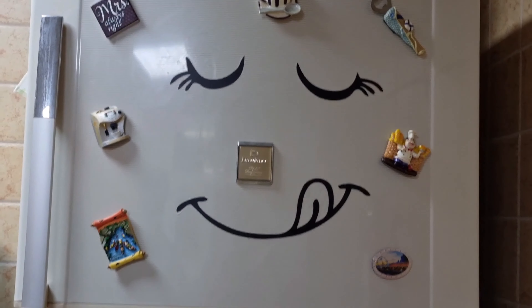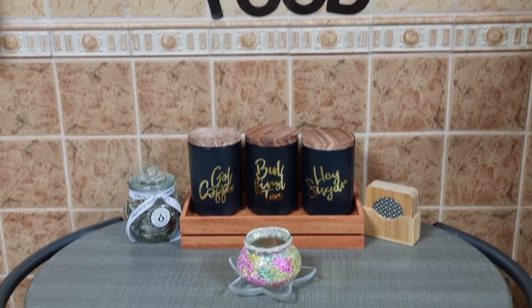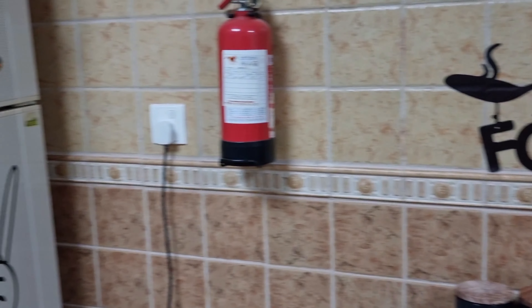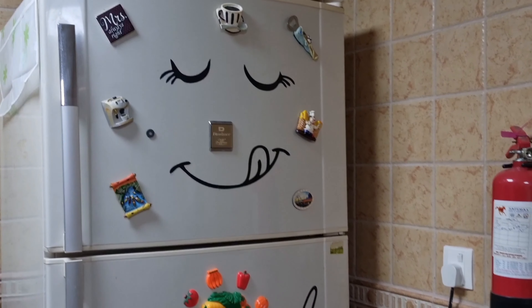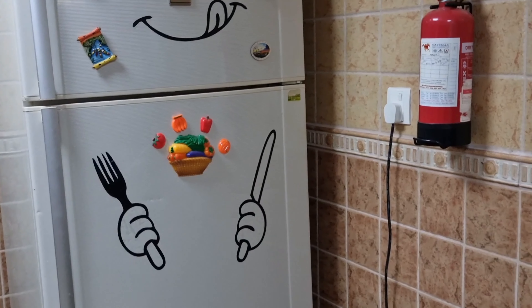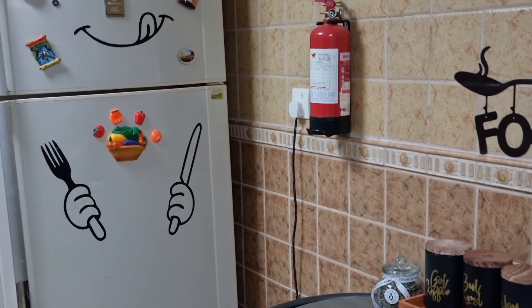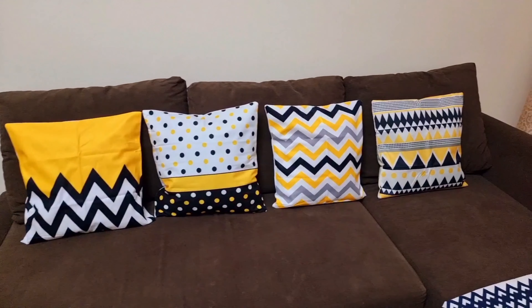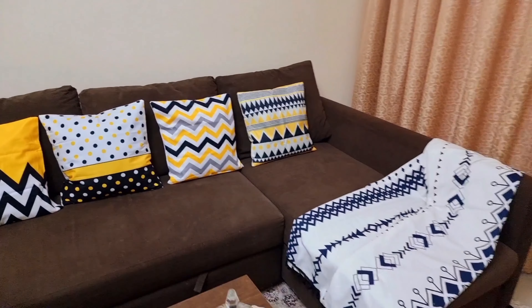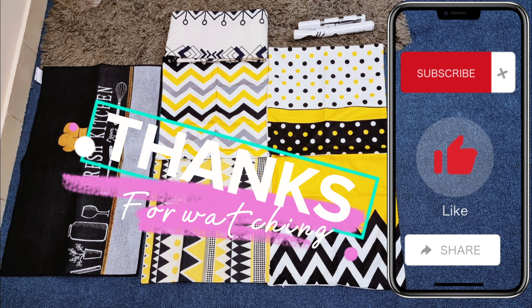I will be buying more stuff from Sheen, inshallah. This is my kitchen — let me show you the dark brown sofa. With the bright colored cushion covers it looks very nice, because dark colors with bright colors go well together. Thank you so much for watching. Please subscribe and like!